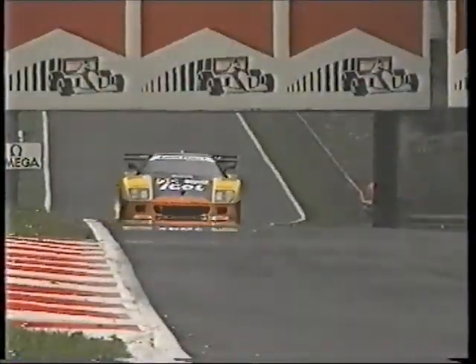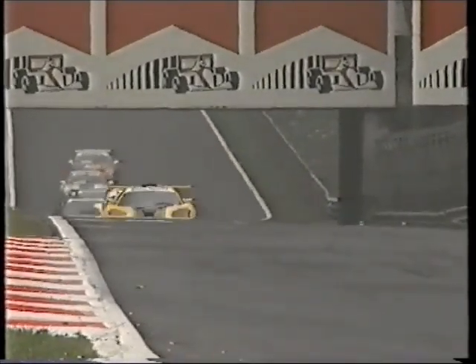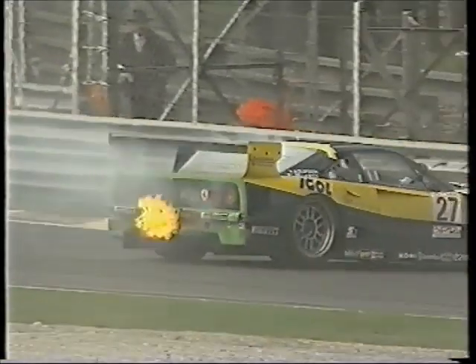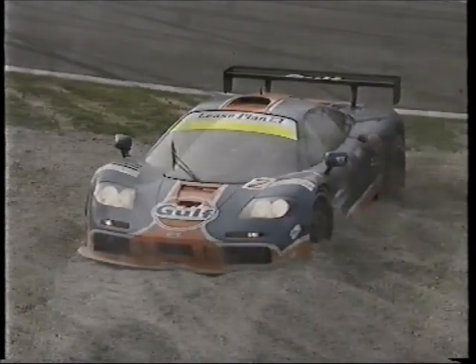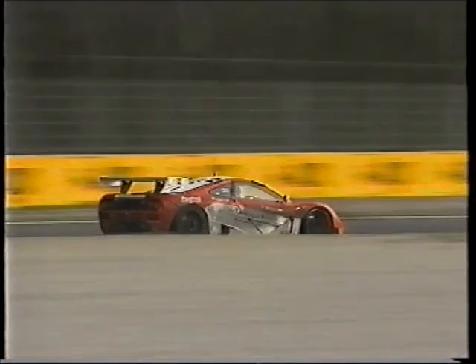Round two on Ferrari territory at Monza saw the prancing horses in front again, but this time the mechanical gremlins were back and both retired before half-distance. The McLarens took over in the lead, but a territorial dispute with John Nielsen put James Weaver into the gravel, and he wasn't impressed. While the leading Harrods car, having survived a lost wheel, retired with a broken clutch, leaving the 1995 champions John Nielsen and Thomas Becher to score their first points of the season with a win.